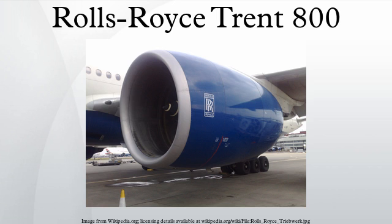The Trent 800 is not available on the longer-range and freighter 777 variants. These variants are exclusively powered by the GE90-115B engine.